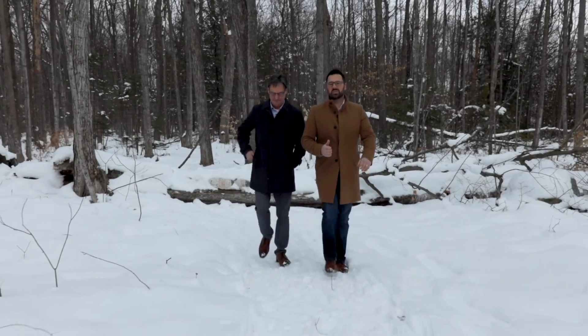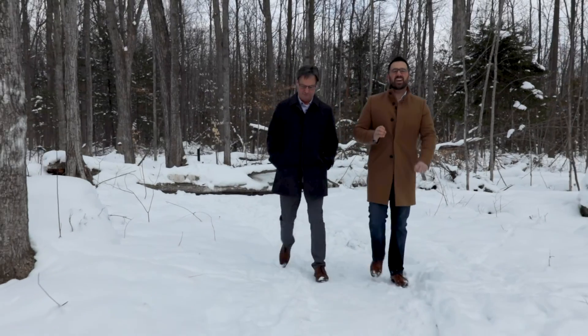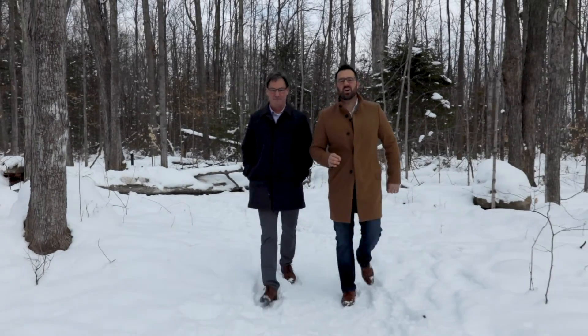Hey everybody, I'm Scott. This is Steve Moore with the Knowles Woolsey team at RE-MAX Hallmark today. Now I know it looks like we're out for a stroll in the woods today, but that's not it. We're actually at our newest listing which is in the heart of one of the most phenomenal neighborhoods in the city of Barrie.